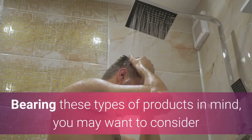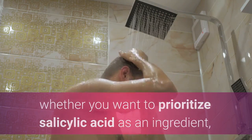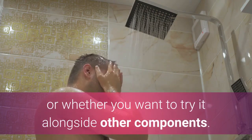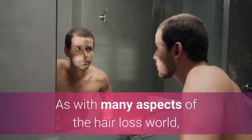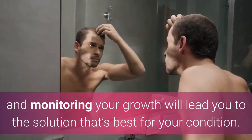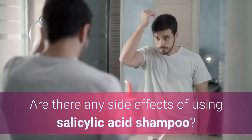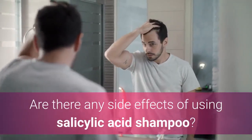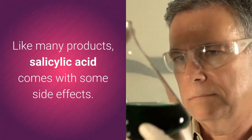Bearing these types of products in mind, you may want to consider whether you want to prioritize salicylic acid as an ingredient or whether you want to try it alongside other components. As with many aspects of the hair loss world, trying different products for short periods of time and monitoring your growth will lead you to the solution that's best for your condition.